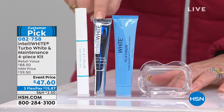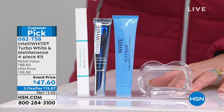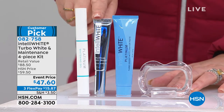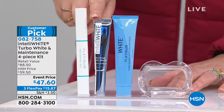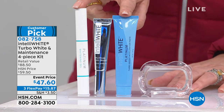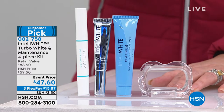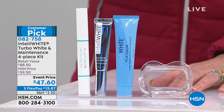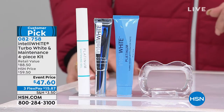This is in my makeup case — I absolutely love this whitener. It's a stain touch-up. You use it all the time. It gives you fresh breath, keeps your teeth nice and white. This is 70 treatments. Plus you get the touch-up whitener, a $43 value. And we are doing the whole thing for $47.60.